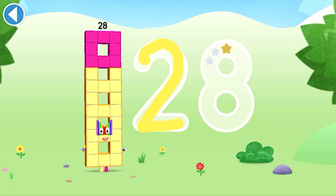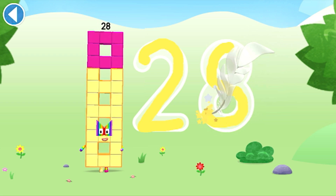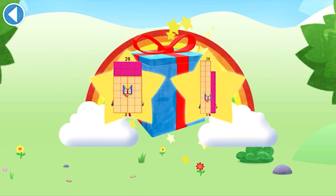Try to keep your finger on the screen. Yay! Well done! You've unlocked a sticker.